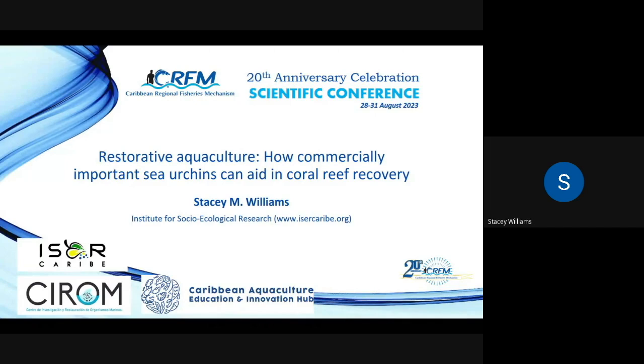I am going today to present a little bit of our work, what we've been doing here in Puerto Rico on restoring mainly two species of sea urchins. I'll be talking about the West Indian Sea Egg and about how other Caribbean nations can use restorative aquaculture to increase livelihoods but also improve coral reef habitat.